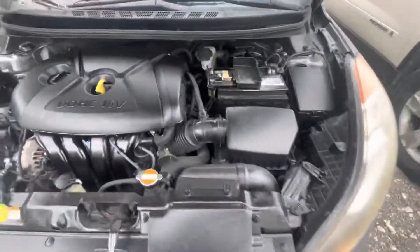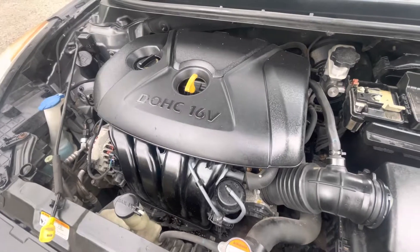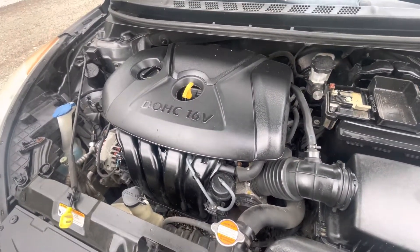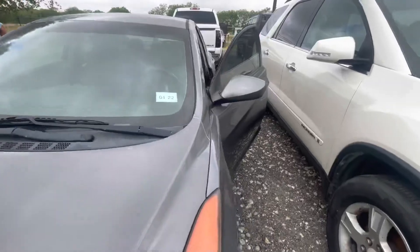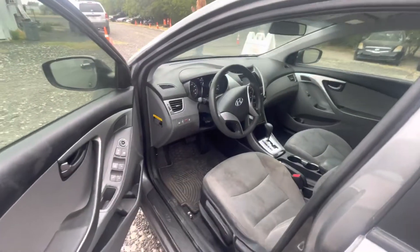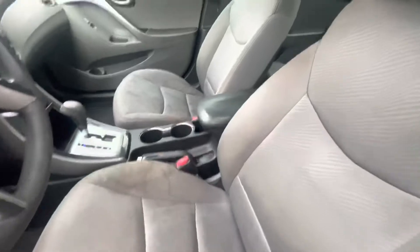Check out under the hood. We got a little busy and left this car on for the last 15 minutes, which is a little abnormal for us, but no overheating, nothing going on — pretty clean car.